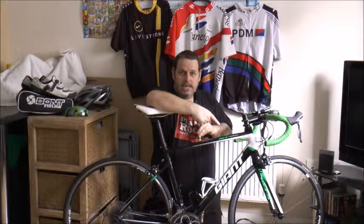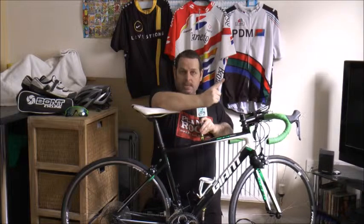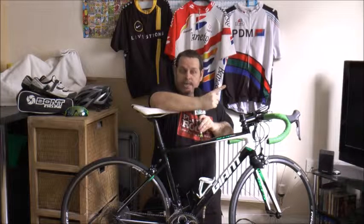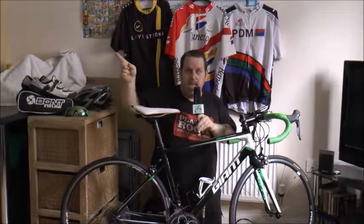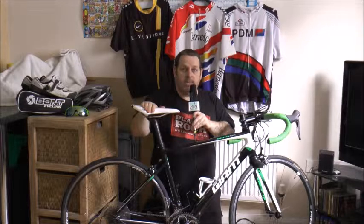That's pretty much it. Don't forget — click down here if you want to see the review of the glasses, click up here if you want to see footage from a training ride I did with Andy recently. And please don't forget to click the subscribe link so we can bring you many more videos. Thank you and goodbye.